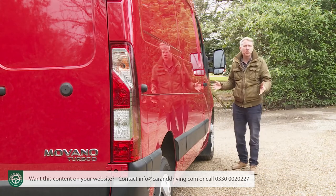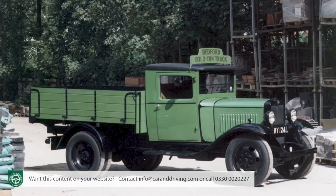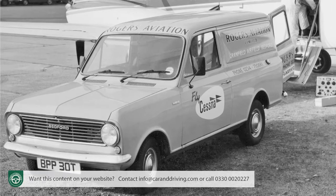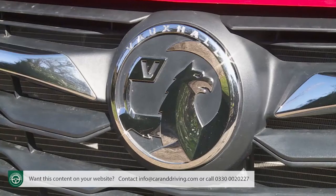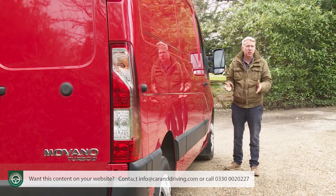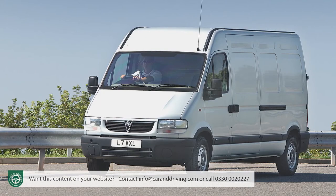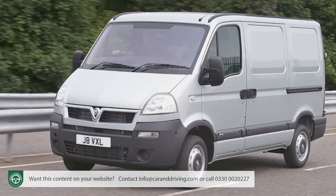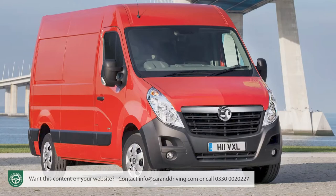Vauxhall has a long history of producing vans that British businesses like, one dating all the way back to 1931. Back then, the brand's LCVs carried Bedford badges. Since that time, through the HA and CA models that sold in their thousands, right to today's Combo and Vivaro vans, the Luton brand has continued to be a major player in the commercial vehicle market. In the early part of this century, that was accomplished through a product sharing agreement with the Renault-Nissan alliance that brought us both the first-generation Movano A, launched in 1998 and usefully updated in 2003, and the original version of this subsequent Mark II Movano B design, first introduced in 2010.